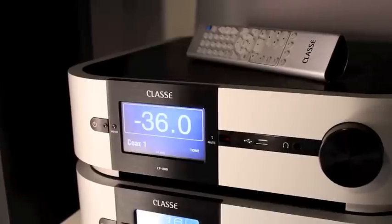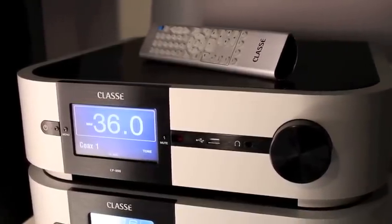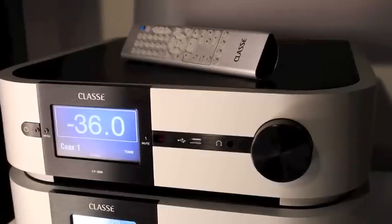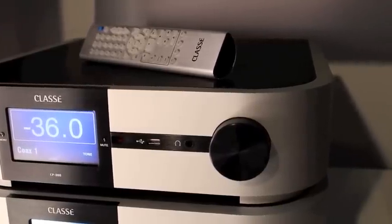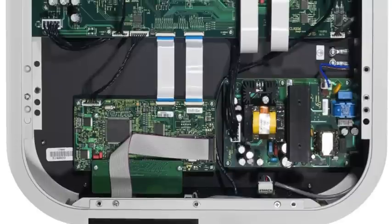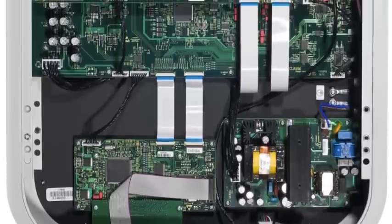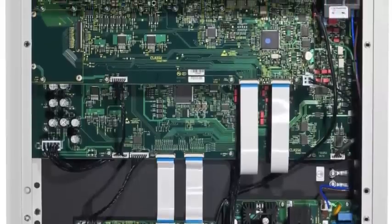This processor is the latest and greatest in Class A's lineup. It's got a built-in computer specifically designed to take your digital files and turn them back into music. The techies call them DACs — DAC stands for Digital to Analog Converter. The Class A circuitry is second to none, allowing the built-in DAC to be more powerful and more efficient.